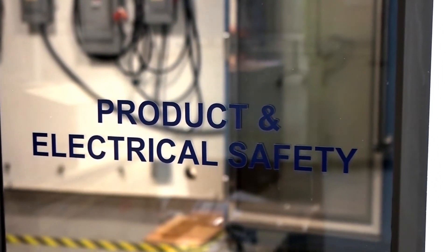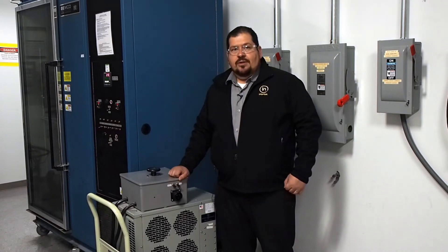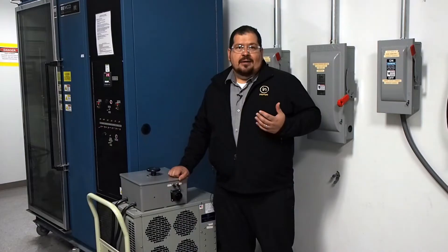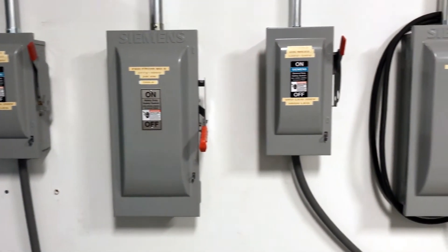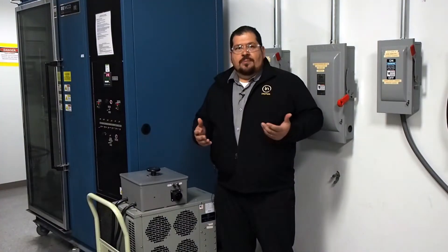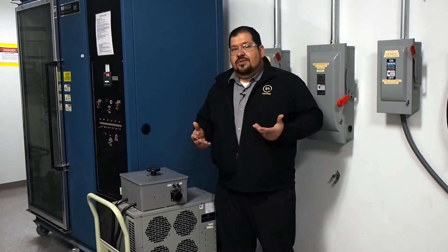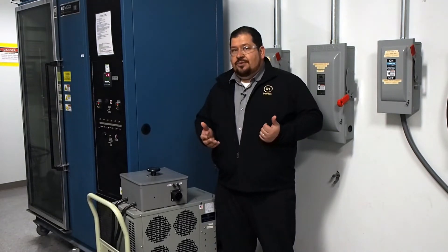Here in the lab, we need to simulate both the electrical grid as well as the environmental conditions that these electric vehicle chargers are going to encounter. First, we start with the voltage supply, ranging from single phase, 100 volts, as you see in some countries on your normal plugs, and then up to three phase and 400 volts plus power supplies that you're going to see on the industrial side. We also have to simulate both 50 and 60 hertz grid frequencies.